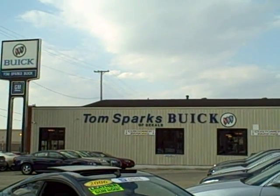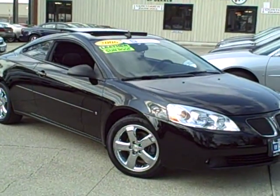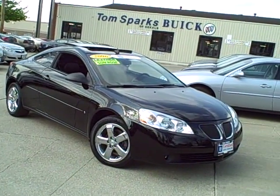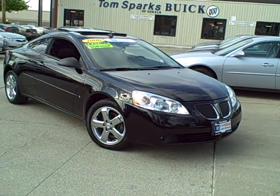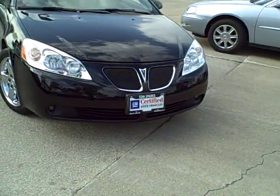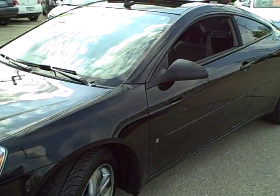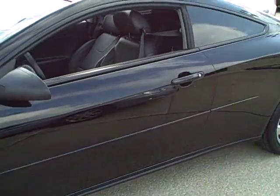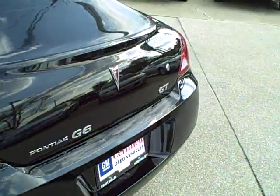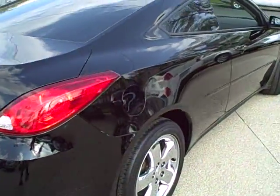Tim Jennings, the internet guy from TomSparks.com. Look at this little beauty right here — 2006 GM certified G6, black chrome wheels. This thing is loaded: got the sunroof, OnStar, heated leather, GT model. Showing you the clean body side panels here.